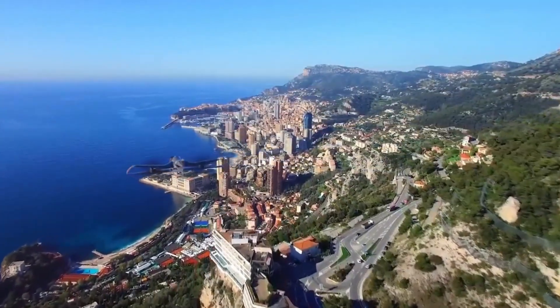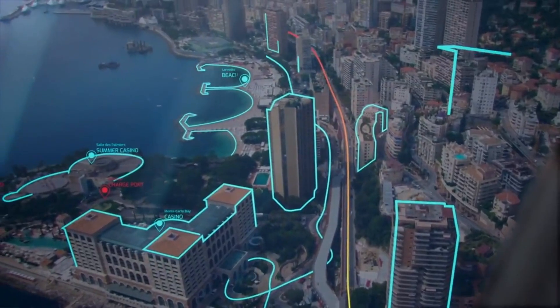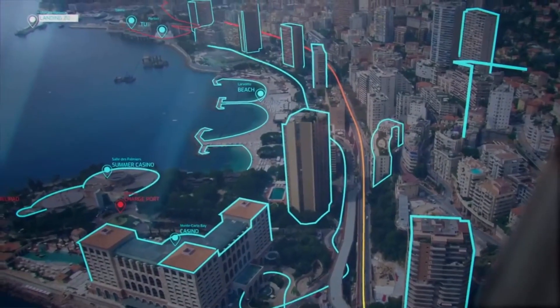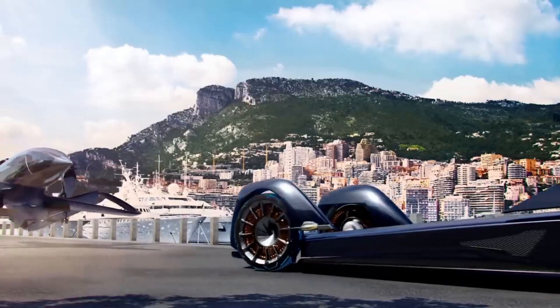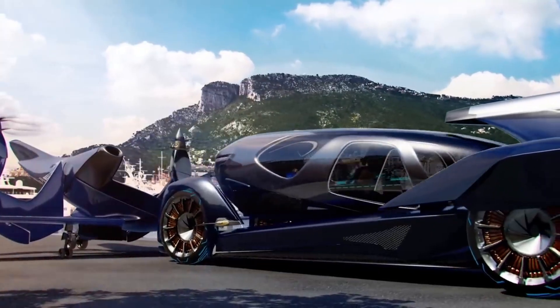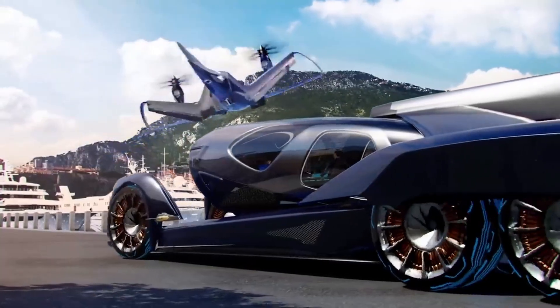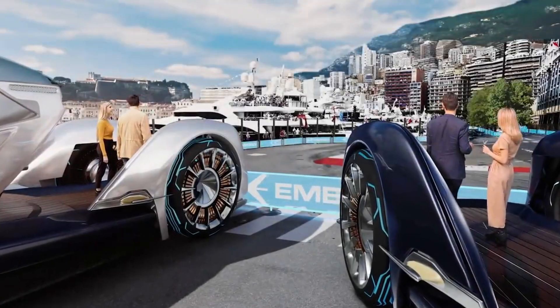Inside, the pods would be packed with smart technology, offering options for both productivity and entertainment — whether passengers want to relax, catch up on work, or simply enjoy the view. With innovations like smart glass and futuristic designs, Embraer's vision promises a future where travel is not just a means to an end, but an enjoyable and efficient experience.